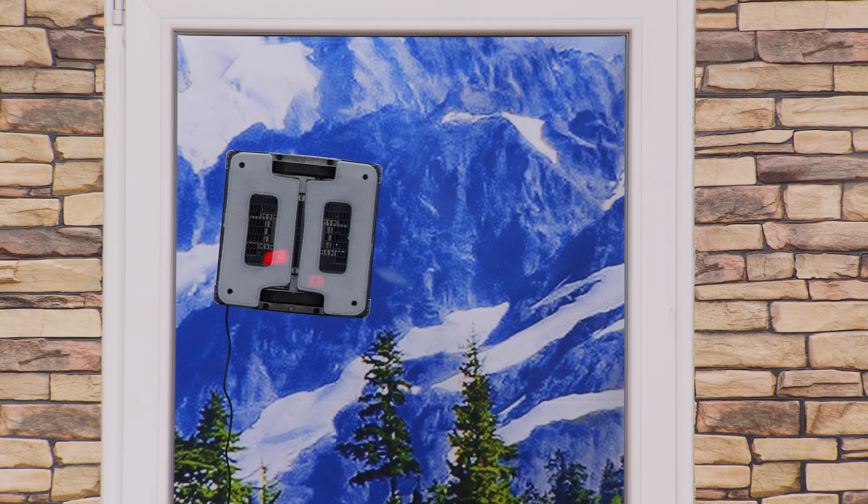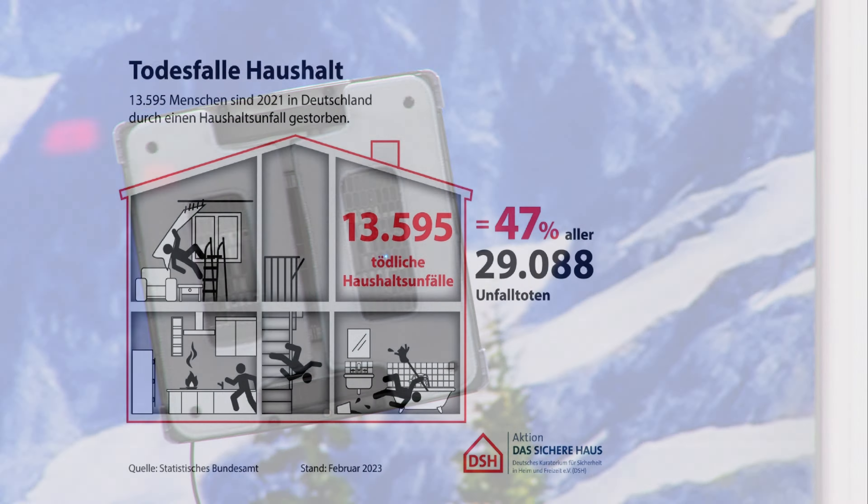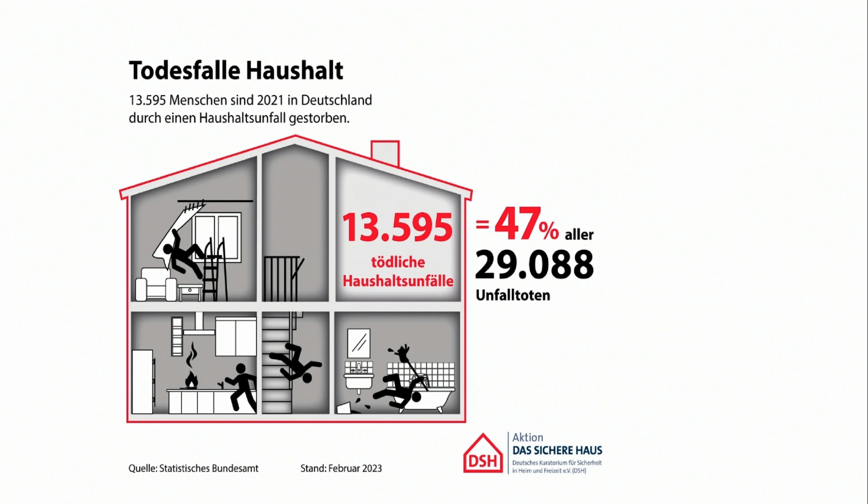Hier haben wir mal so ein paar Beispiele, die sind jetzt sehr übertrieben, aber auch echt – so wie hier Fenster geputzt wurden. Also das ist so weit weg von der Realität, hoffe ich. Man muss ja fast schon lachen, wenn es nicht so traurig wäre. Man liest ja auch immer wieder von Männern oder Frauen, die abgestürzt sind beim Fensterputzen. Und die meisten Unfälle passieren immer noch im Haushalt – nicht wie man vielleicht denkt auf Deutschlands Straßen, sondern in Haushalten. Viele davon durch Stürze und davon viele natürlich beim Fensterputzen.